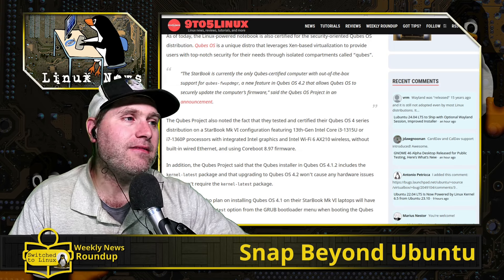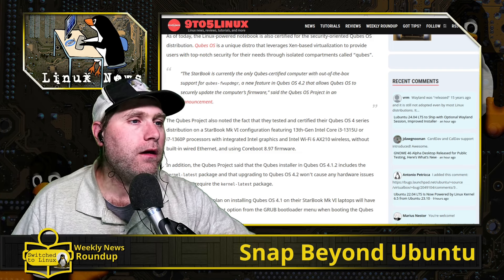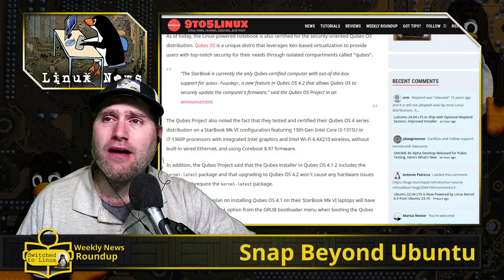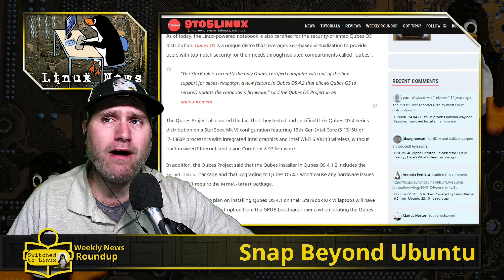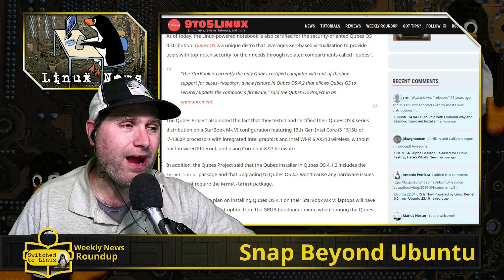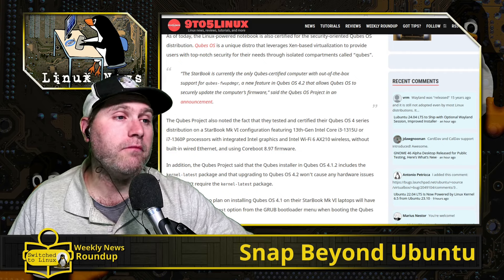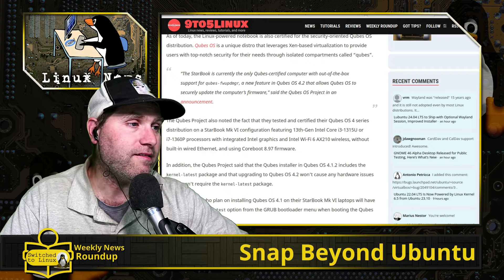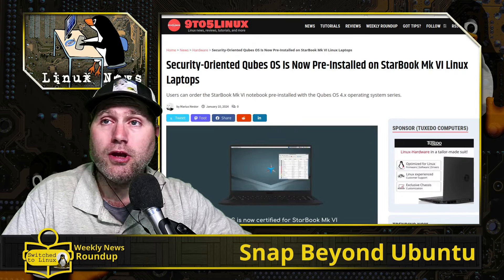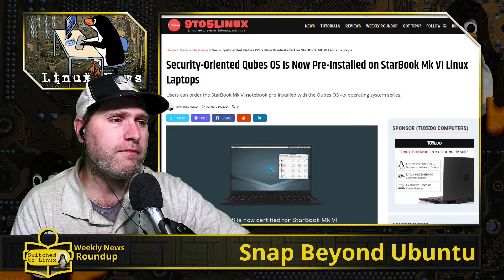To be Qubes-certified, the company must commit to shipping the exact same hardware for at least one year. These start at a Core i3 — which I'm not a huge fan of — or an i7, with no i5 in the middle. If you head over to the Star Labs site, you can also configure it with a Ryzen 7. This gets you the latest Qubes release, 4.2. Star Labs is an EU company but does ship internationally, so US customers can get them too.